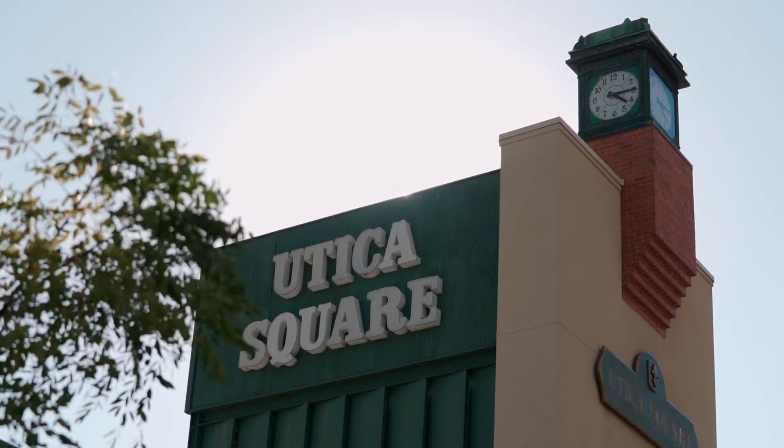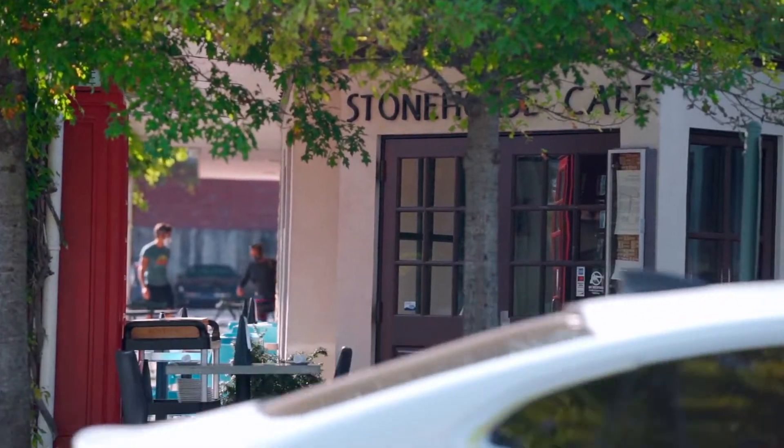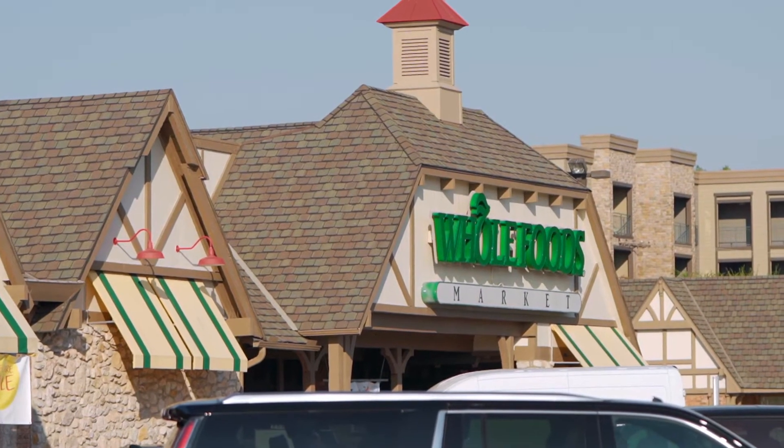With Brookside bordering the Museum neighborhood to the west and Utica Square nearby, this elite area has plenty of organic and gourmet grocery options, including Trader Joe's, Natural Grocers, The Fresh Market, Whole Foods, and Sprouts.